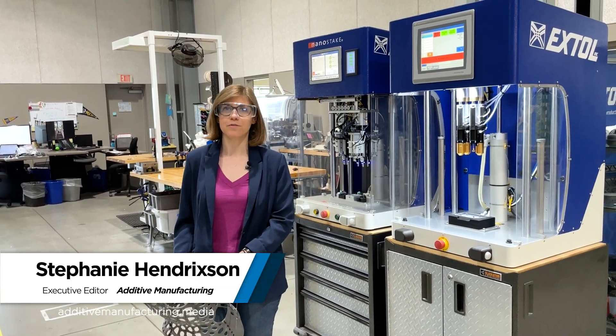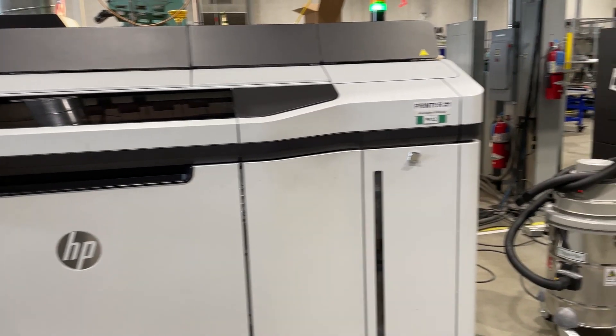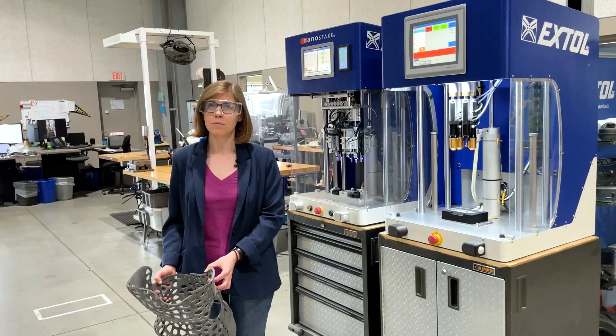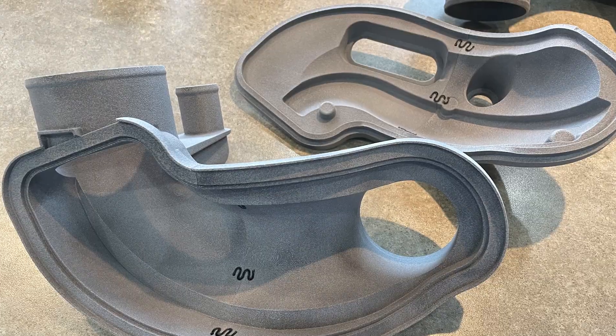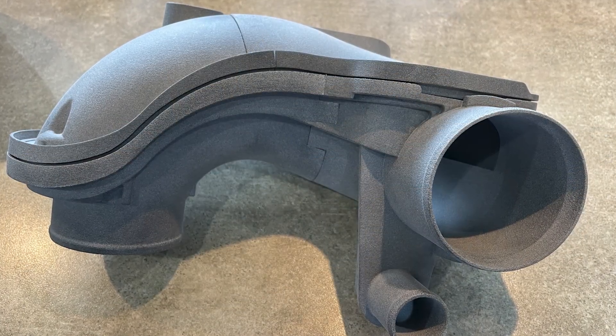I'm Stephanie Hendrickson with Additive Manufacturing Media. I'm here at XTOL in Zeeland, Michigan. XTOL is an additive manufacturer. They use several multi-jet fusion printers from HP to produce parts for their own internal use as well as external customers. But the main part of their business is joining together plastics, and that gives them an interesting perspective on additive manufacturing.